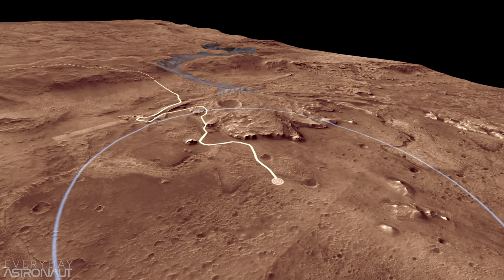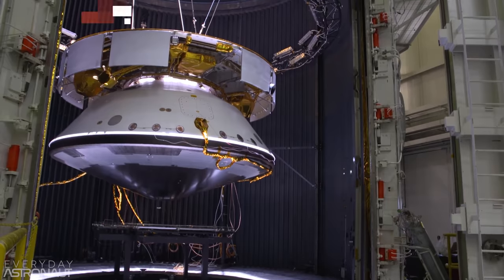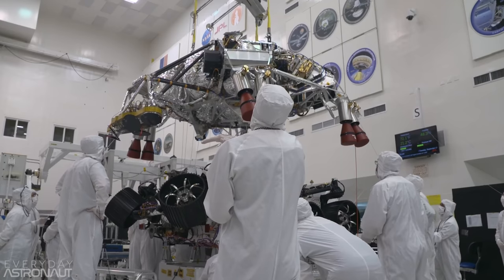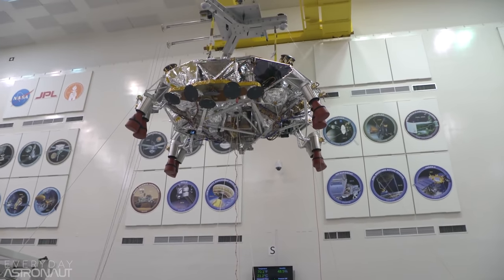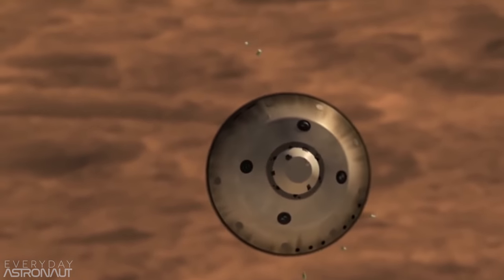Jezero crater was chosen for its possibility of harboring life in the past. It's believed that the crater was at one point flooded with water, which would have allowed for the presence of life in ancient times. The entry, descent, and landing system will contain a new technology called Terrain Relative Navigation, which will allow a computer to scan the terrain during descent and compare it to an orbital map, diverting to a safer landing zone if necessary.